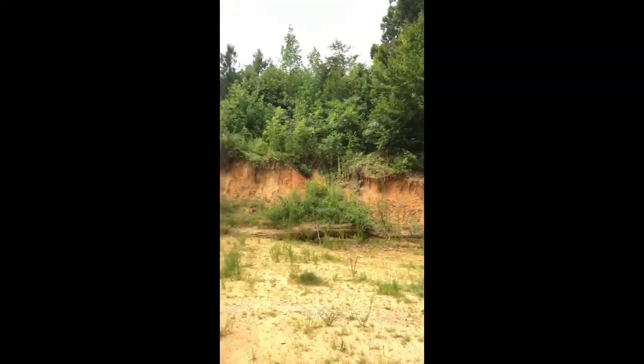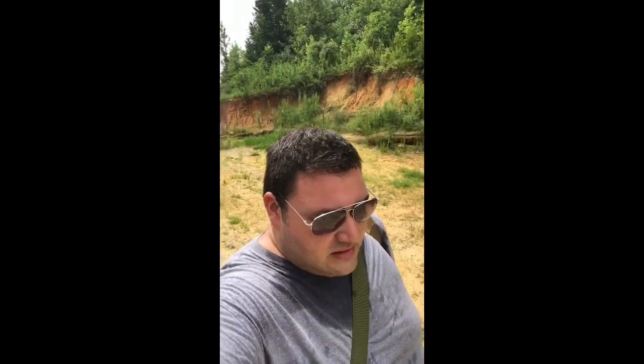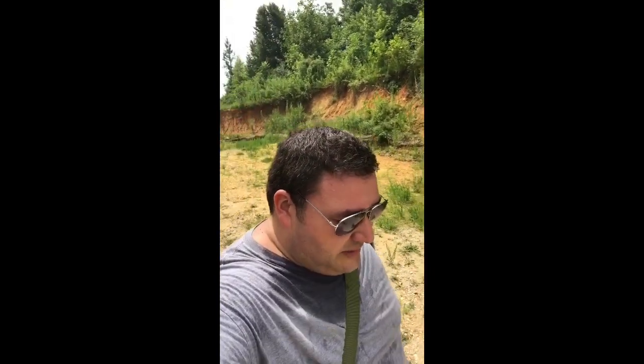You can see the range is really overgrown. I haven't been down here probably since my last concealed carry class back in June, so it's been over a month. I was out of town — I usually don't go this long without shooting.